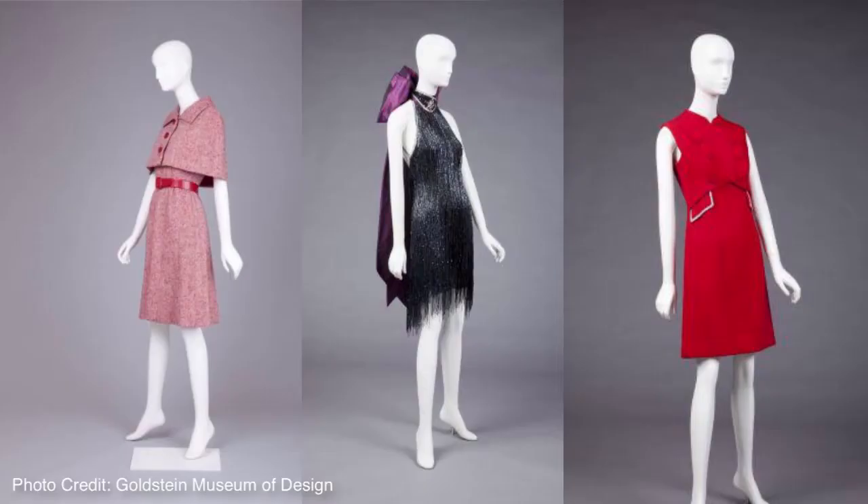My focus is really on women's clothing from the mid-20th century, and it has been really awesome to be in the collection and get to see those things firsthand. During my undergrad, if I wanted to study Victorian fashion, I looked at pictures — but because of the Goldstein and its collection, you can actually see these things firsthand, and it really doesn't compare.